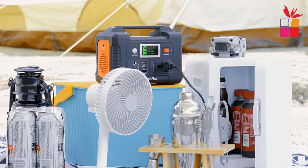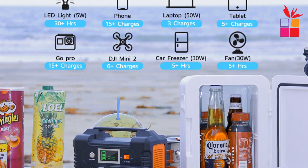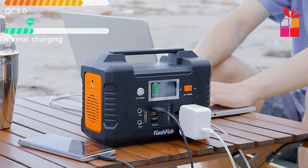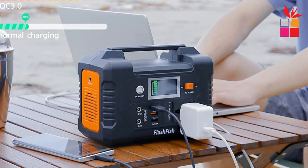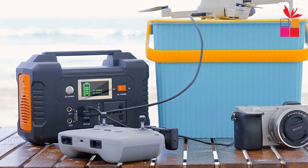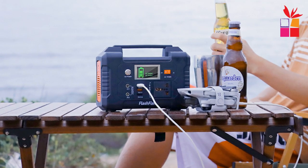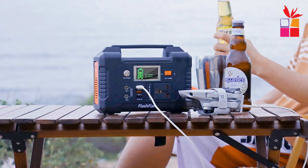With the Flashfish Portable Generator your camping trip can have the comforts of home — crank up the music, power up a drone, keep lights on, charge a phone, and power other delicate appliances. At 151Wh and 40,800mAh, this compact station is powerful enough for home, travel, camping, and backseat use on long road trips. It can be charged by a 15-24V solar panel, AC wall adapter, or car charger, and provides all-round protection against overcurrent, overvoltage, and overtemperature.